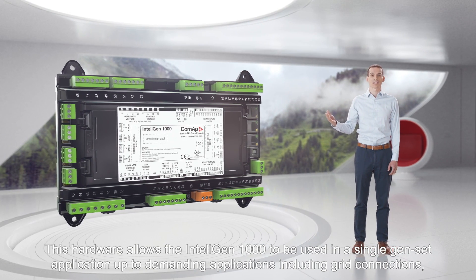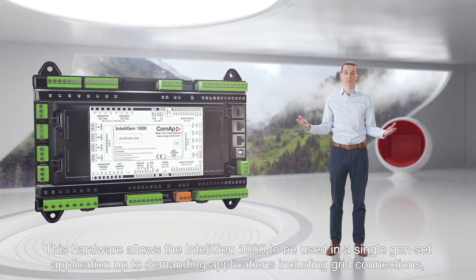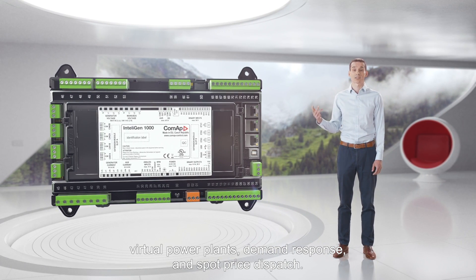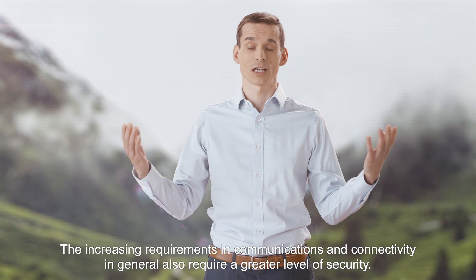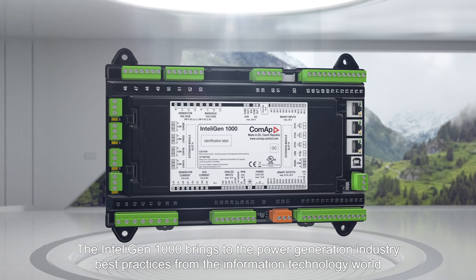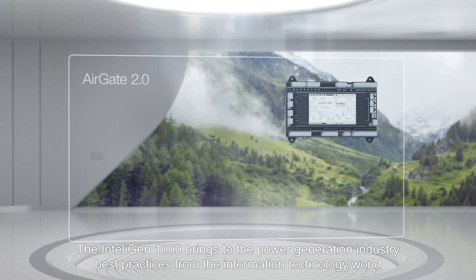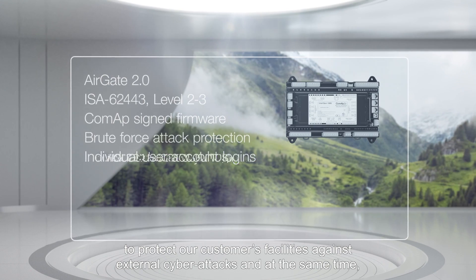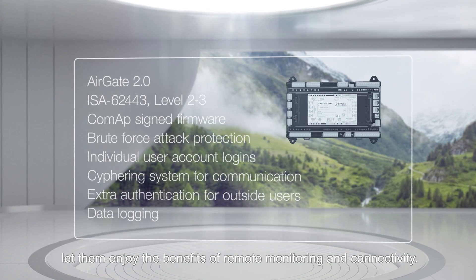This hardware allows the IntelliGen 1000 to be used in single gen-set applications up to demanding applications, including grid connections, virtual power plants, demand response, and spot price dispatch. The increasing requirements in communications and connectivity also require a greater level of security. The IntelliGen 1000 brings to the power generation industry best practices from the IT world to protect our customers' facilities against external cyber attacks, while also letting them enjoy the benefits of remote monitoring and connectivity.